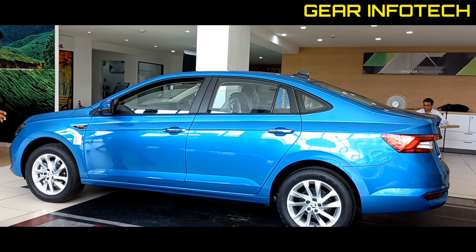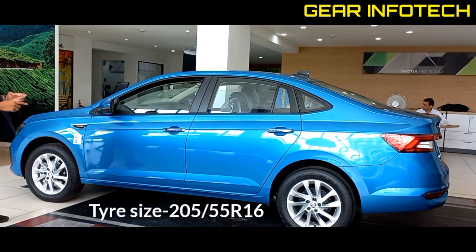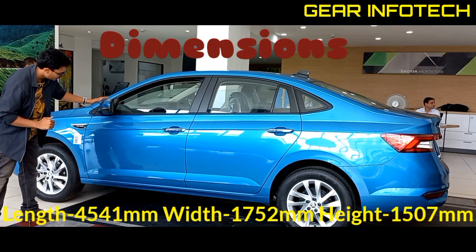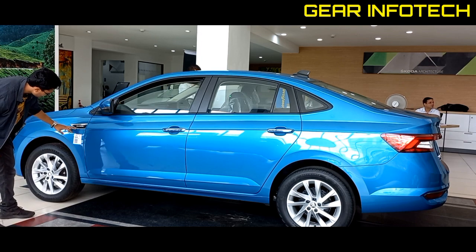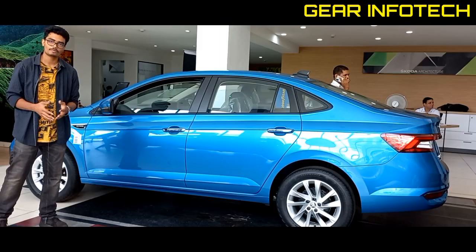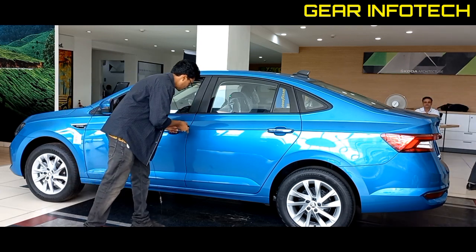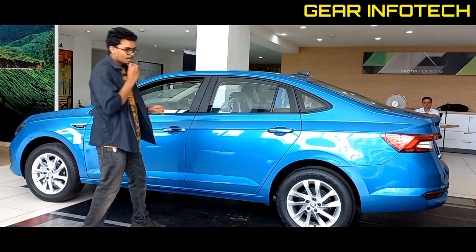Let's talk about the side profile. You can see the size of the tires. The dimensions of the car are reflected on screen. The design of the ORVMs is very good — here you can see the turn indicators, the badging, and the Skoda logo. It feels good. You can also see the keyless entry option. I want you to feel the build quality of the door — the build quality is solid.